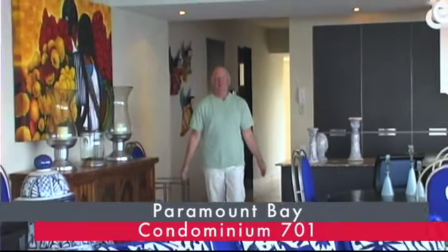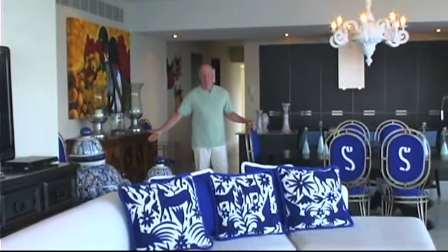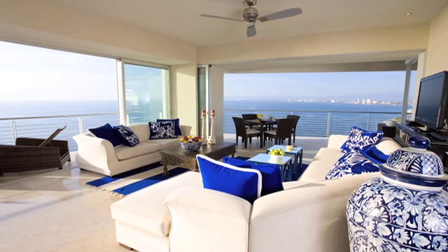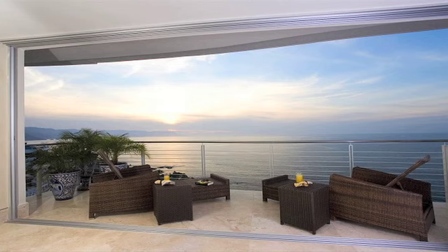Within walking distance of all the fun activities of Los Muertos Beach is this beautiful unit in Paramount Bay. The three-bedroom, three-bathroom turnkey condominium offers tropical elegance and a generous wrap-around terrace with floor-to-ceiling sliding glass doors. Indoor, outdoor living at its finest.